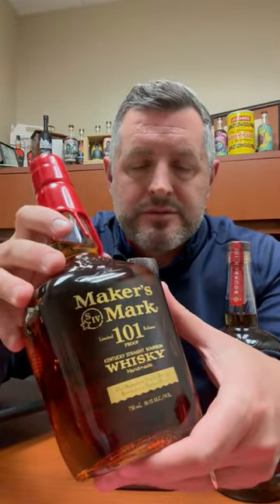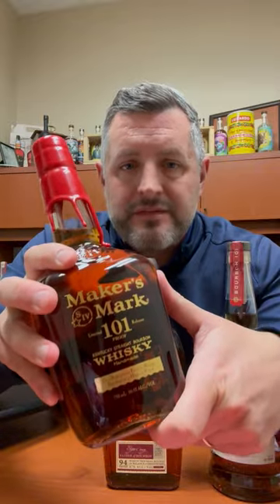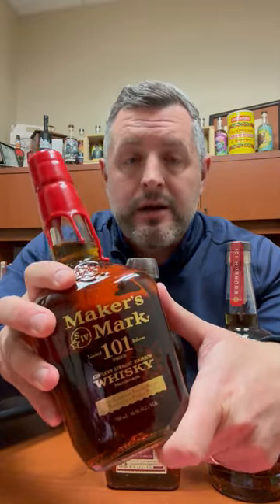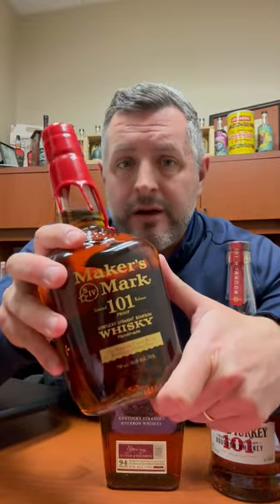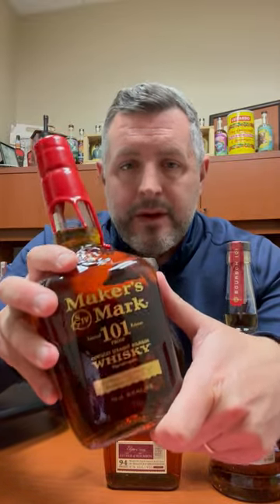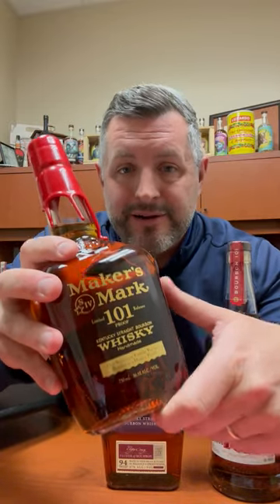Last but not least, Maker's Mark 101. This is a wheater. If you can't find Weller, Maker's Mark 101 is a great substitute. At $40, Maker's Mark 101 is the absolute best value in premium bourbon we have in the store right now. I don't understand why more people haven't tried this and are talking about it — but this is a delicious bottle of bourbon. Don't take my word for it, just go grab one. It's killer. Cheers.